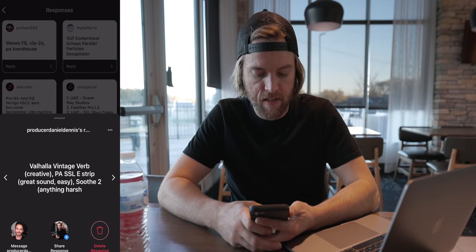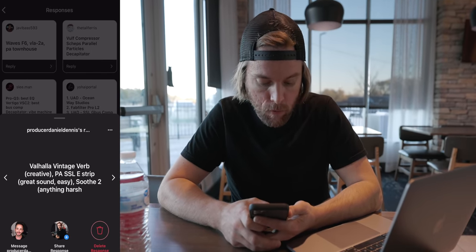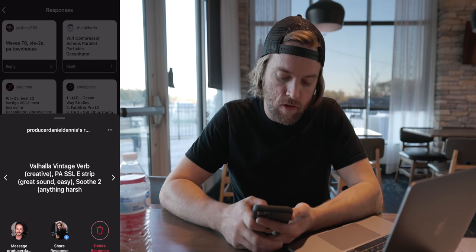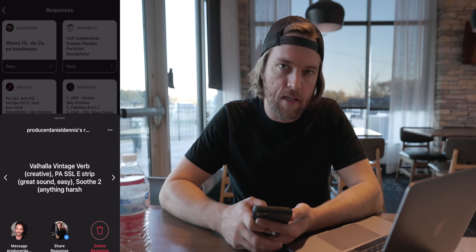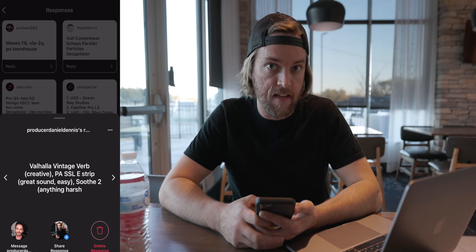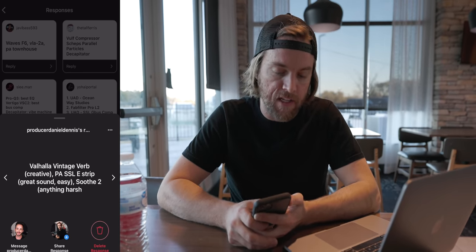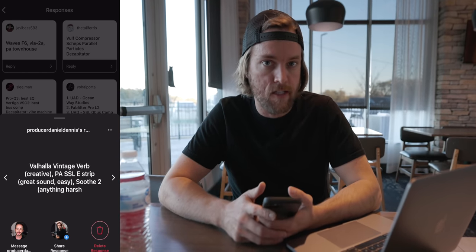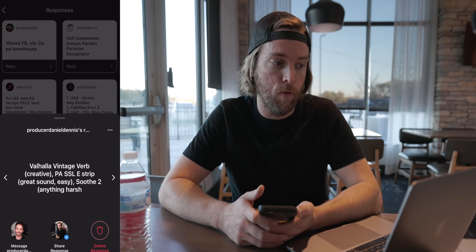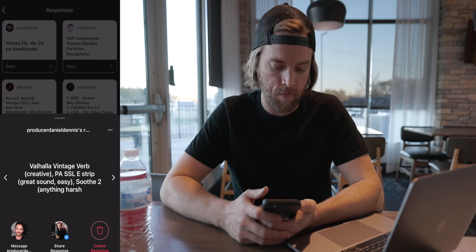Producer Daniel Dennis says Valhalla Vintage Verb as a creative tool. The Plugin Alliance SSL E-strip — great sound, easy. And then Soothe 2, which is an amazing plugin, for anything harsh. I've actually used Soothe not just on vocals, sometimes on guitars like electric guitar cabs, or even on drums, like drum rooms or overheads. It can be super useful.